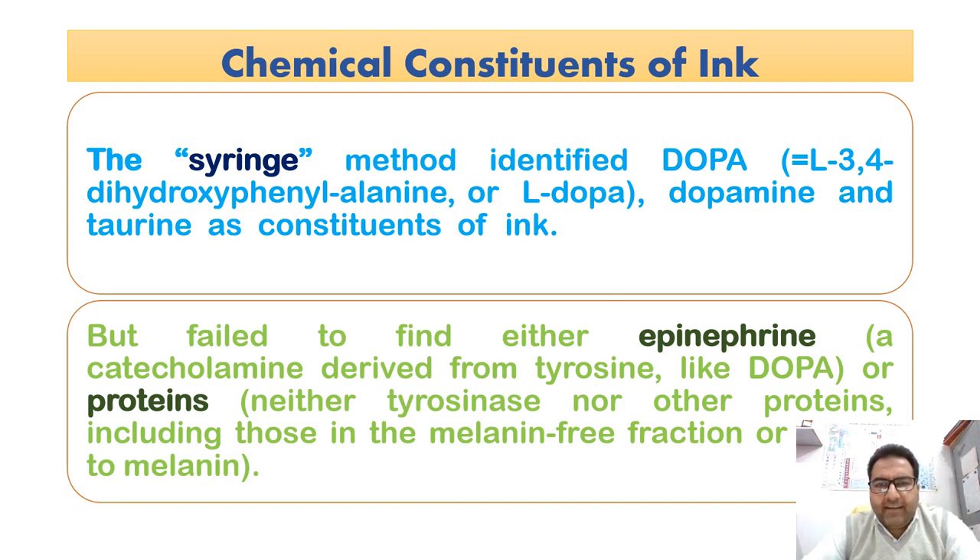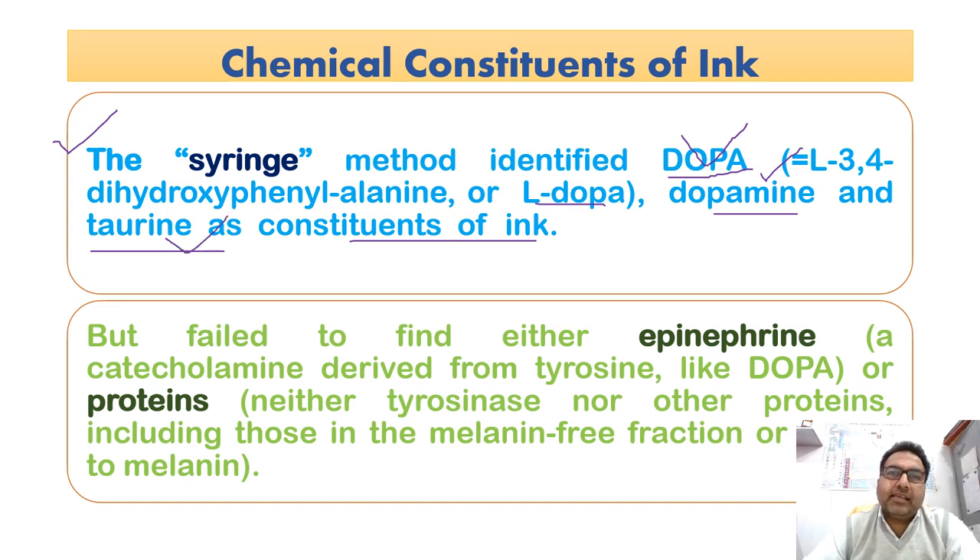The syringe method identified L-DOPA (L-3,4-dihydroxyphenylalanine), dopamine, and taurine as constituents of the ink. However, this method failed to find epinephrine — a catecholamine derived from tyrosine — or proteins such as tyrosinase. It was only DOPA, dopamine, and taurine which were found by the syringe method.